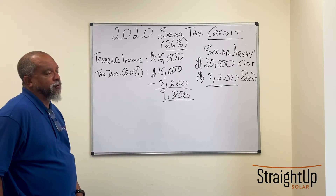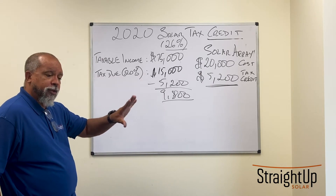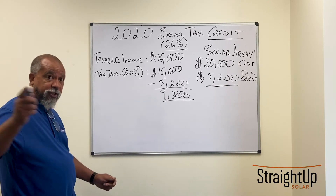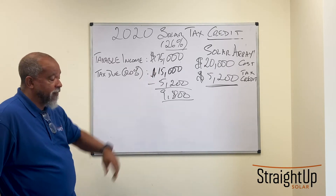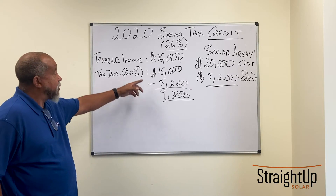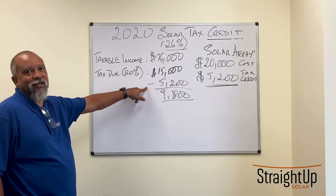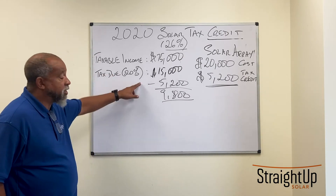Now another couple has a different perspective toward taxes. They say, I want my full check from my employer. I'm going to save the $15,000 on my own — put enough money in the bank every month so that at the end of the year I've saved $15,000 and can write a check to Uncle Sam. They buy the same $20,000 system with a $5,200 credit, and when doing their taxes they realize they don't have to write a check for $15,000 — they only write $9,800. The remaining $5,200 sitting in the bank is theirs to use as they please.